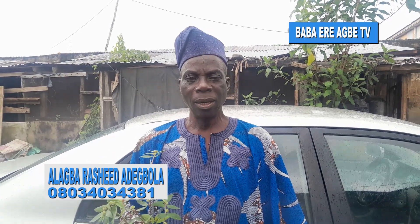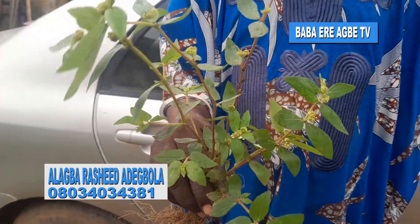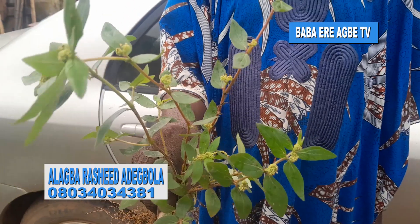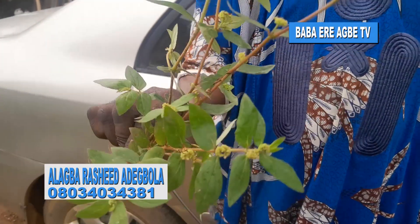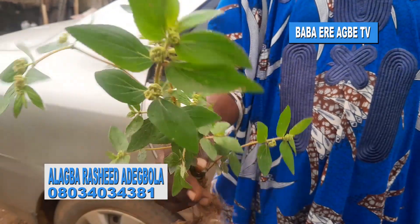Today we are focusing on a very very strong and powerful plant. Look at it very well — a very very powerful but simple plant. This plant I am holding, look at it very well, is called Euphorbia hirta. Euphorbia hirta is its name.